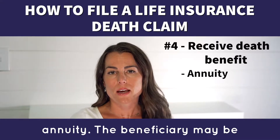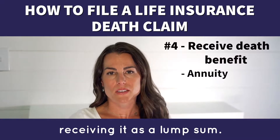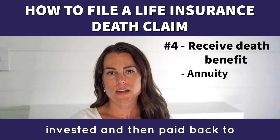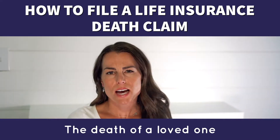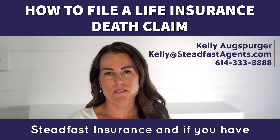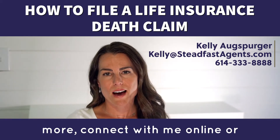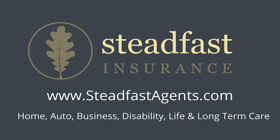The second way is an annuity. The beneficiary may be able to convert the death benefit into an annuity instead of receiving it as a lump sum. The death benefit is essentially invested and then paid back to you as an annual payment for a set number of years. The death of a loved one is exceedingly difficult, so don't be afraid to ask for help and accept it when it's offered. I'm Kelly Augsperger with Steadfast Insurance — if you have any questions or want to learn more, connect with me online or give me a call and I'm happy to help.